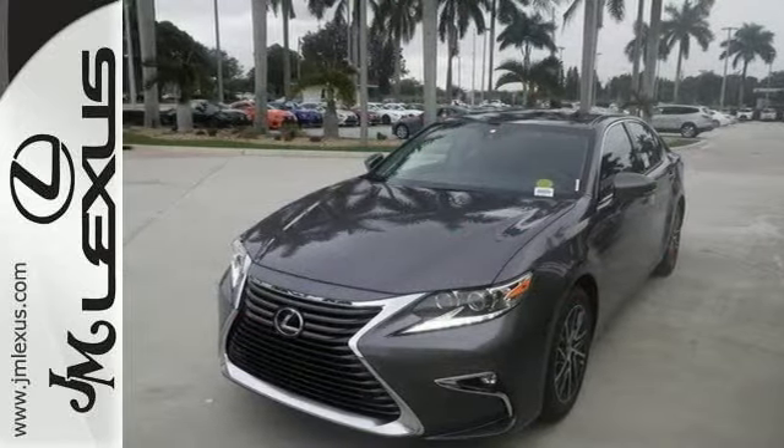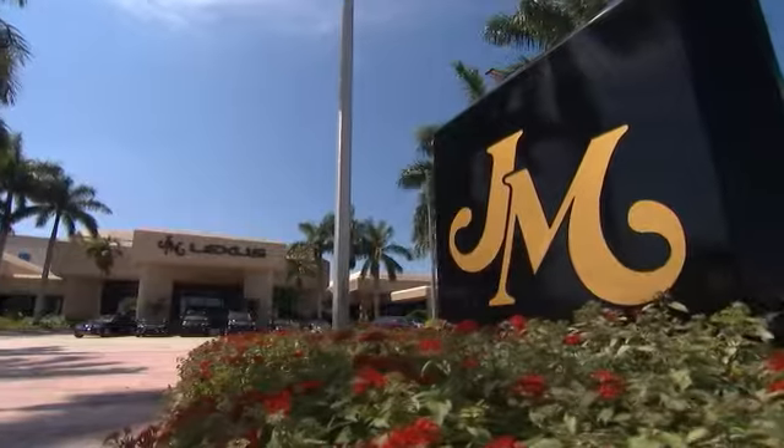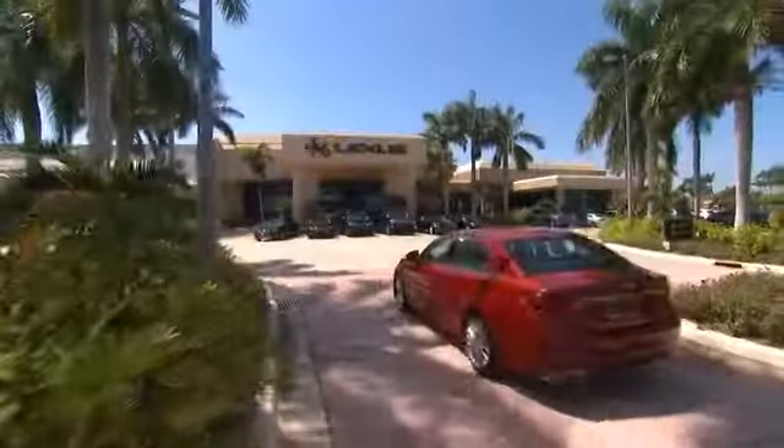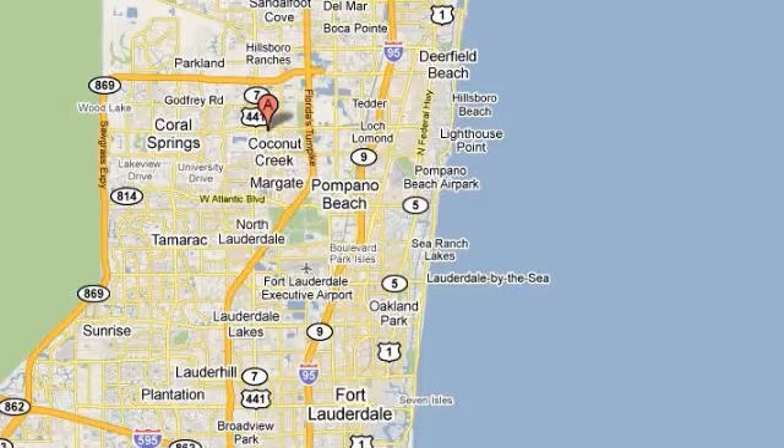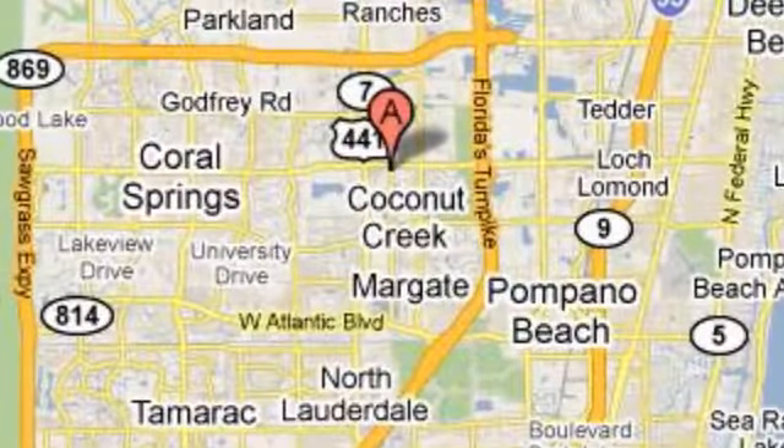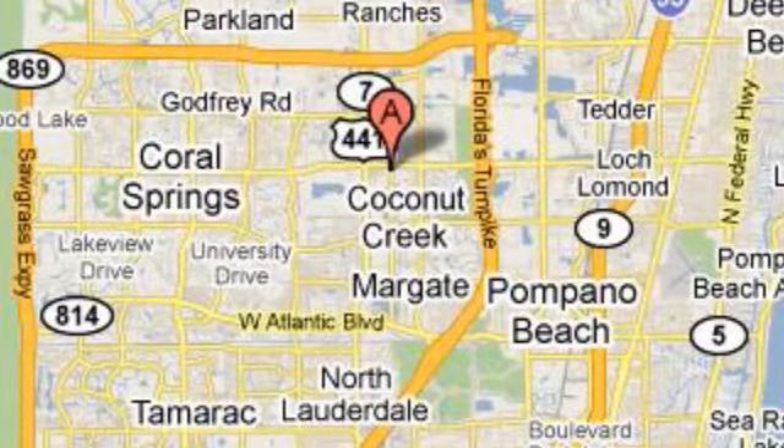Come and see this roomy Lexus today. JM Lexus, the world's number one Lexus dealer since 1992. We're conveniently located just east of 441 on Sample Road in Margate, Florida, just west of the Turnpike.